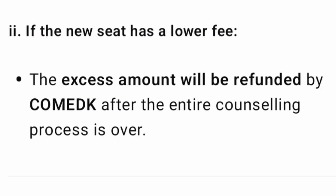What if the new seat has lower fees? In this second scenario, if you have paid a particular fees amount but the new seat has lower fees, the excess amount will be refunded by the COMEDK Authority to you after the completion of the entire counselling process. You don't need to pay twice — only the extra amount either you will pay or COMEDK Authority will refund to you.